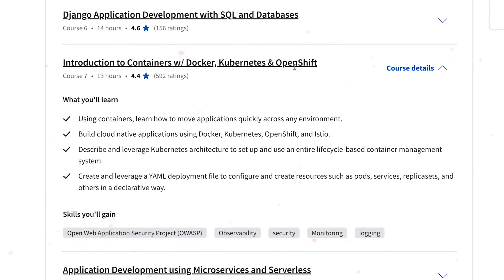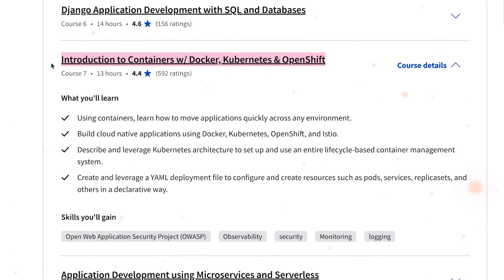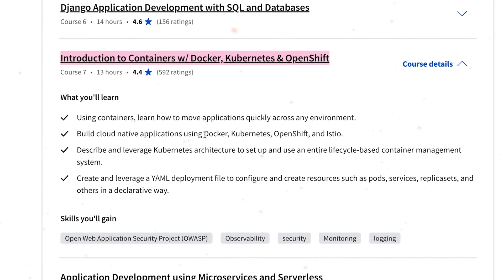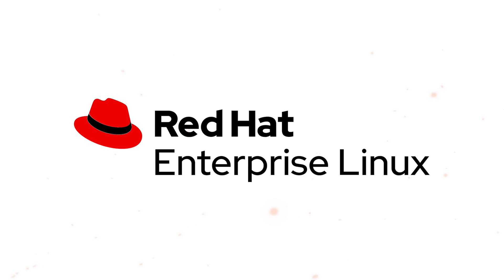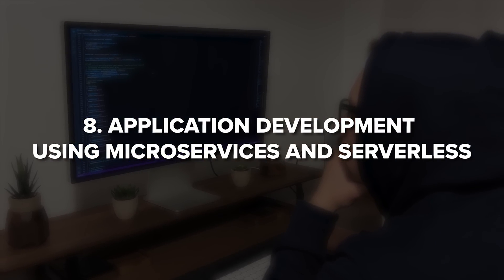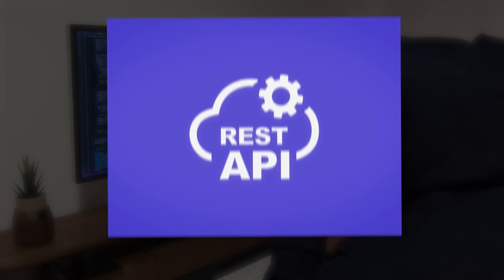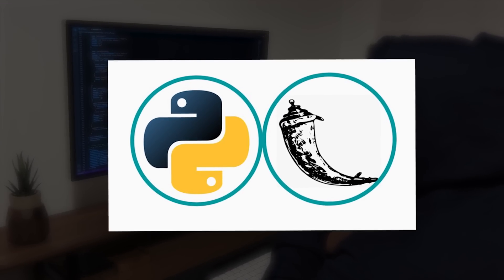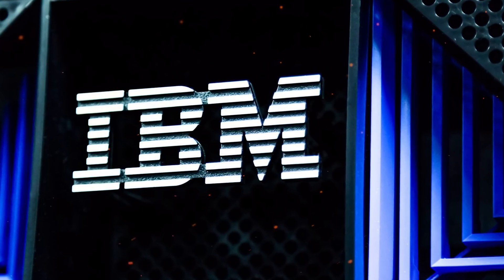The seventh course is Introduction to Containers, Docker, Kubernetes and OpenShift, where you will create cloud-ready apps using tools like Docker, Container Registries, Kubernetes, Red Hat OpenShift and Istio. Next is Application Development Using Microservices and Serverless, where you will build REST APIs with Python and Flask, understand the fundamentals of serverless apps, and learn how to run them on IBM Cloud Code Engine.